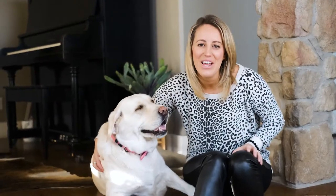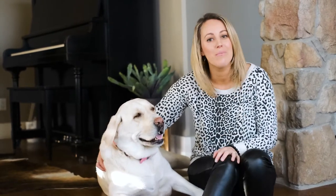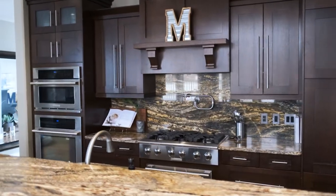Hey everybody, welcome to that acreage life. This is mine and James's home. We're often asked by clients what would you do, so I thought I'd answer the question for everybody. Come on, let's go take a look.